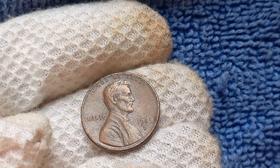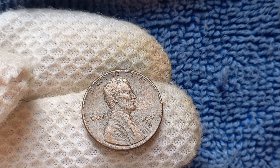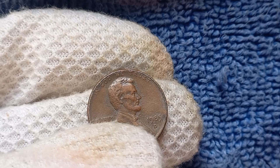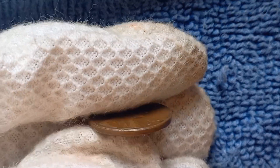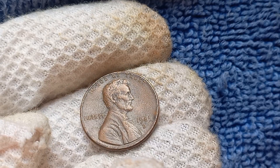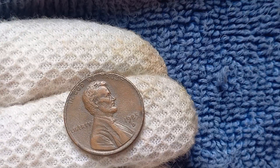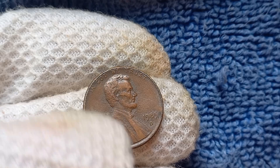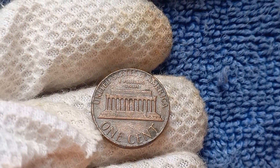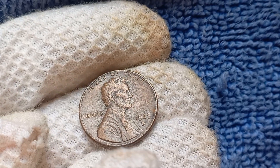In addition to minting errors, the overall condition of the coin also plays a crucial role in determining its value. Coins in pristine condition, known as mint state coins, are highly sought after by collectors. Any signs of wear or damage can significantly decrease the value of a coin. To check if you have a valuable 1985 D-Mint Mark Lincoln penny, closely examine it for any errors or distinct characteristics. Look for any doubling in the design, particularly around the mint mark or the date. You can also use a magnifying glass to inspect for imperfections. Only a limited number of 1985 D-Mint Mark Lincoln pennies were minted with errors, making them highly coveted among collectors.